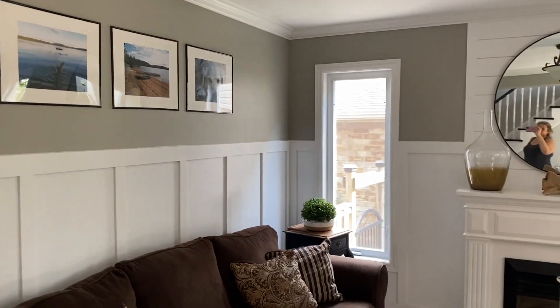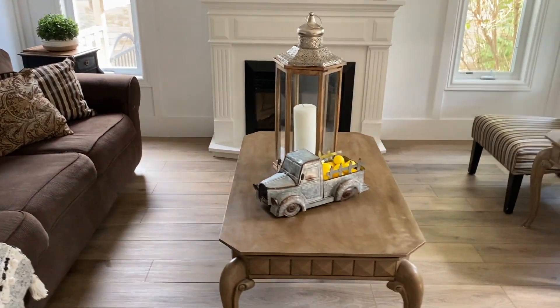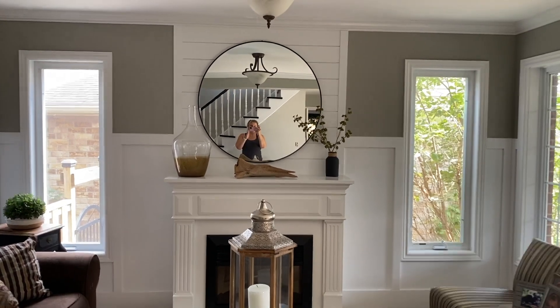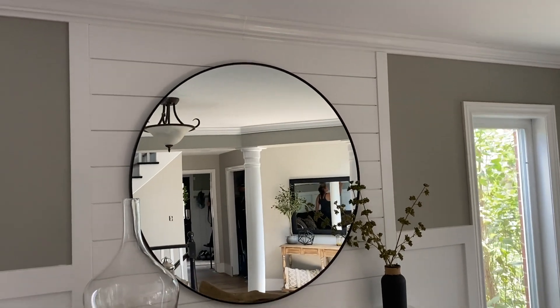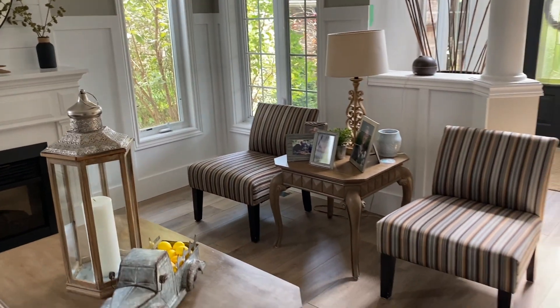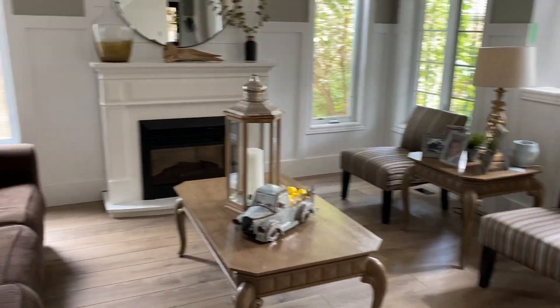This is the shiplap I was talking about from the bathroom. This is an electric fireplace and I wanted to make it look more built-in, so I framed it and added shiplap to give that built-in appearance. This room also got board and batten, and we added an accent wall going with the same black paint used on the other shiplap and the front door.